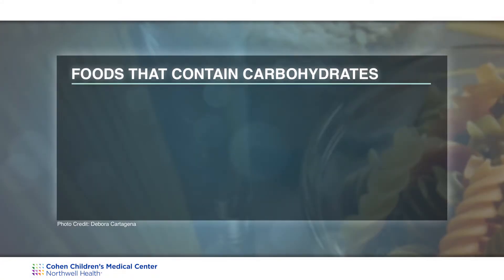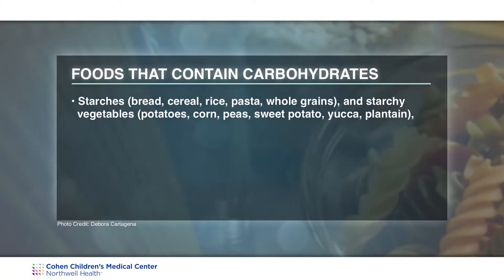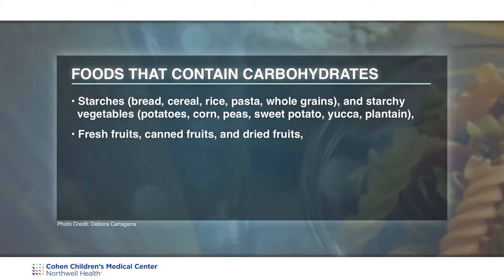You may ask which foods contain carbohydrates. There are three main food groups. Starches such as bread, cereal, rice, pasta, and starchy vegetables like potatoes, corn, and peas. There's fruits — fresh fruits, canned fruits, and dried fruits — as well as milk and yogurt. These are the three main food groups that have carbohydrates.